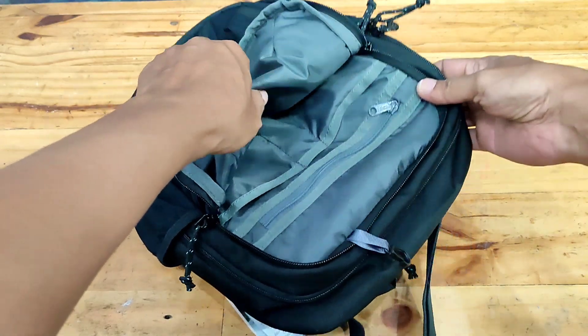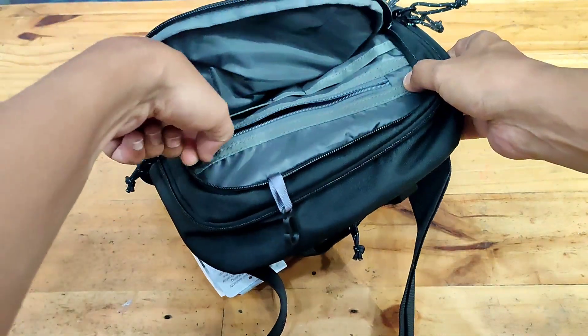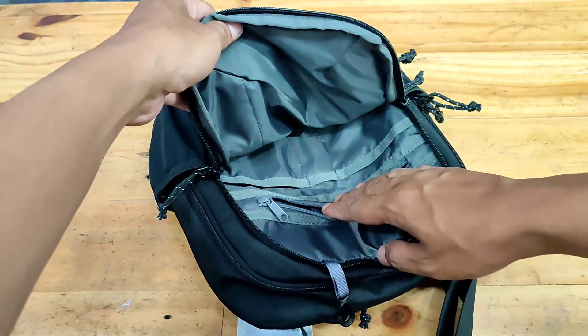Kompartemen sekunder dengan organizer dan saku beritsleting dapat difungsikan untuk menyimpan mobile charger, pulpen, powerbank, dompet, ponsel, dan lainnya, serta dilengkapi dengan gantungan kunci.